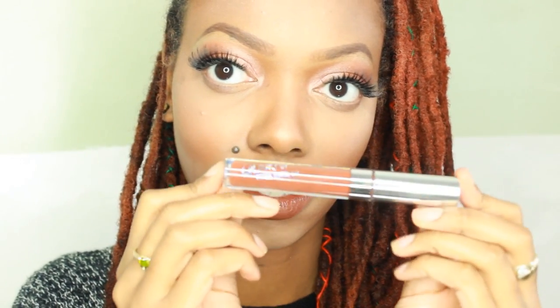I'll have a video coming out very soon on my favorite lipstick tricks. I can never seem to use one lipstick and get the right look that I want. It has a lot to do with the depth of my skin tone and the size of my lips. So make sure you stay tuned for that.